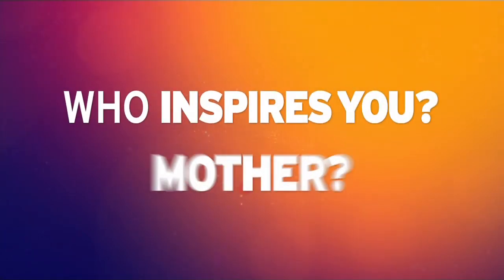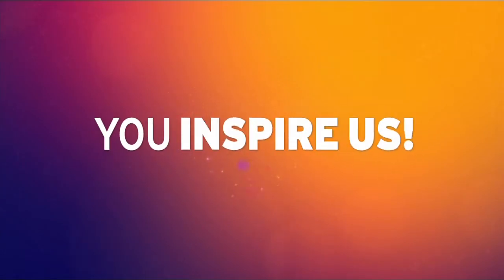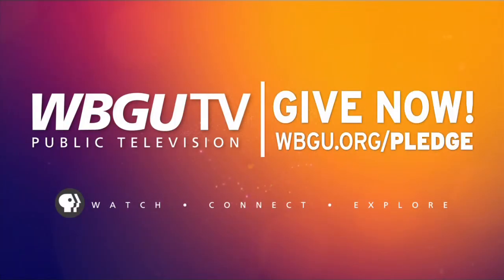Who inspires you? Your mother? Your child? Inspiration comes in many forms, and at WBGU-TV, you inspire us to bring entertaining and educational programming to our region. Get inspired, stay inspired.